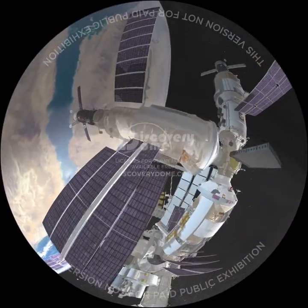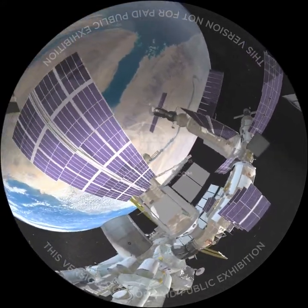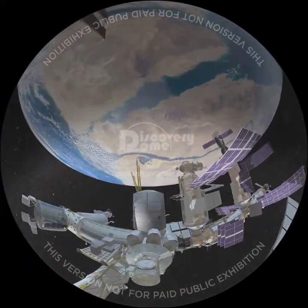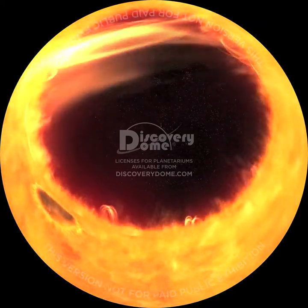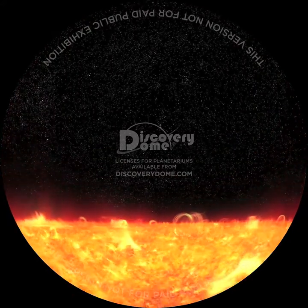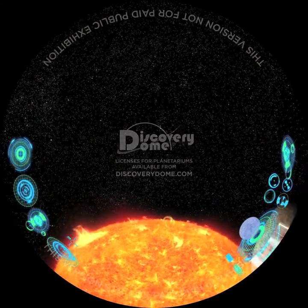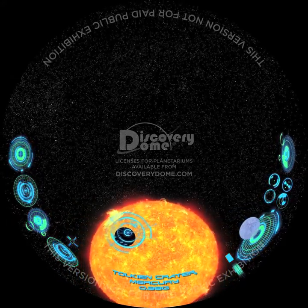Why don't we start our adventure on Mercury? It's the closest planet to the Sun, so we'll have lots of energy. The Sun is a giant nuclear furnace. It powers the solar system and spews streams of dangerous particles into space. On Mercury, we must hide inside a crater near the North Pole, shielded from the Sun's dangerous rays.